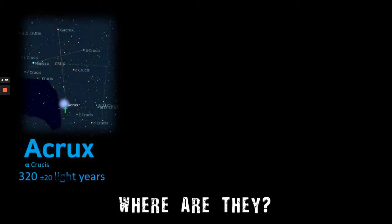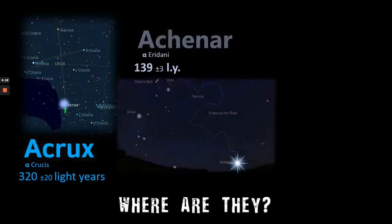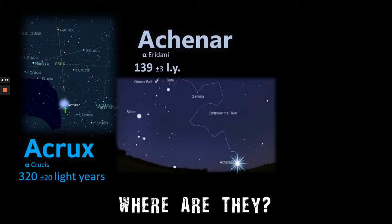Where are they? Acrux is 320, plus or minus 20, light years from Earth. It forms the bottom of the Southern Cross, as we can see here, and is made famous on the flags of Australia, New Zealand, and Brazil. Achenar, a giant blue star more famously known as Alpha Eridani, is 139 light years from Earth. It's far enough north that if we find Sirius, move far right and down, we're very nearly there. Elite level astronomers may even be able to follow the Eridanus river all the way down.